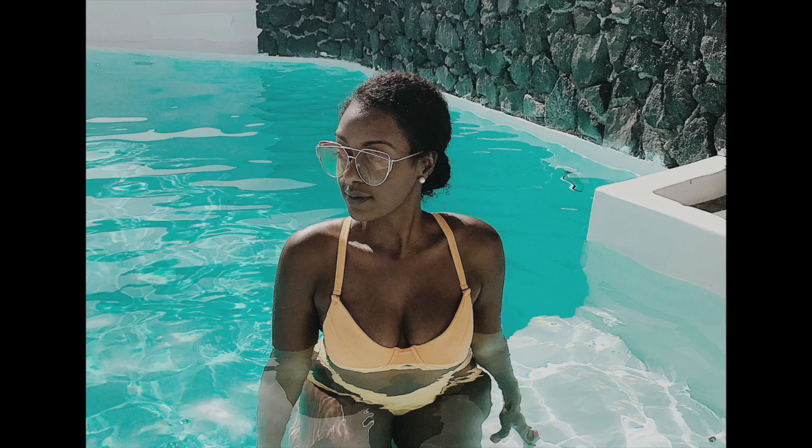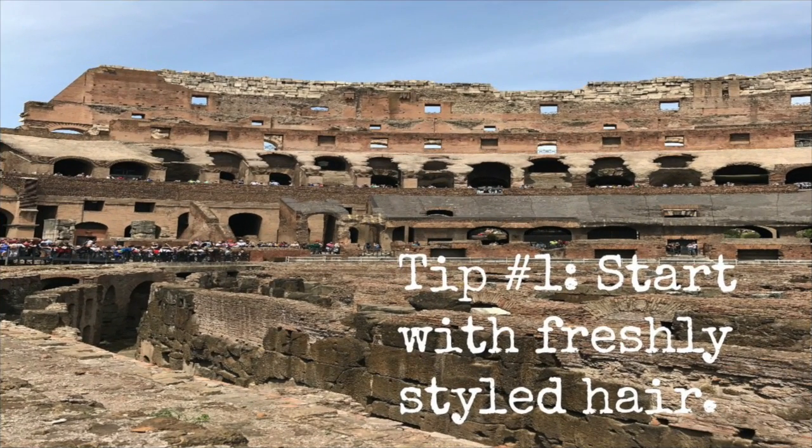Tip number one — I think the most obvious — is to start with fresh hair. I like to do my hair either the night before I'm traveling or the morning of. That way I don't have to think about my hair the first few days I get there, and it also cuts back on the amount of products I have to travel with.